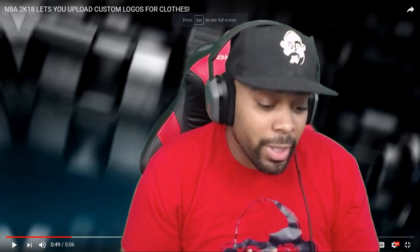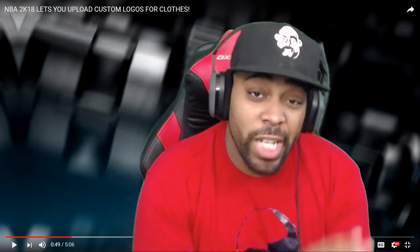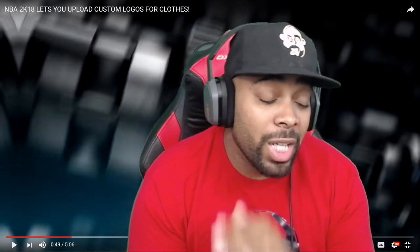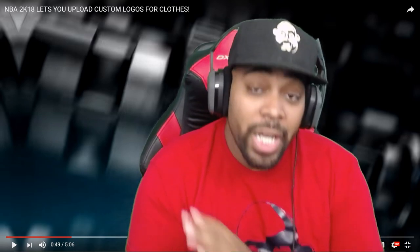What's going on everybody, it's your boy iPod King Carter. I just woke up and the news is already booming. Right now I'm bringing you guys a video from the homie 3MG Live, and if you look at the title in the top corner it says NBA 2K18 lets you upload custom logos for clothes. This is gonna be a fire video. I need you guys to go check out 3MG Live's channel because he's got some NBA 2K18 news booming right now.